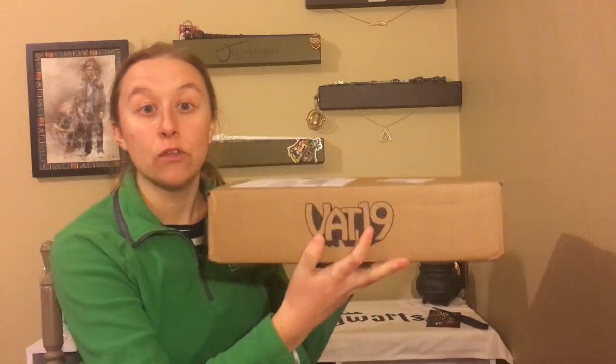Welcome back everyone, happy Free for All Friday. I am here today with another Vat19 box because you guys so graciously gave me 50 likes on the other video, so I decided to get another one.